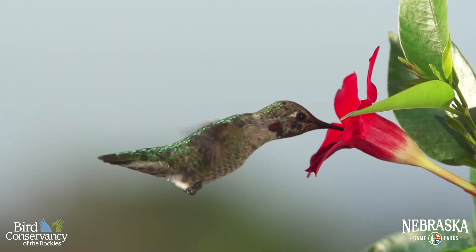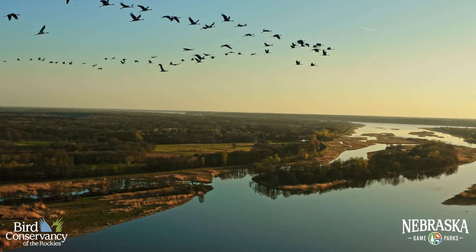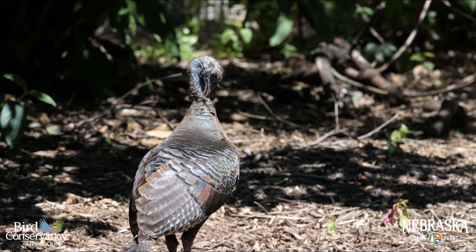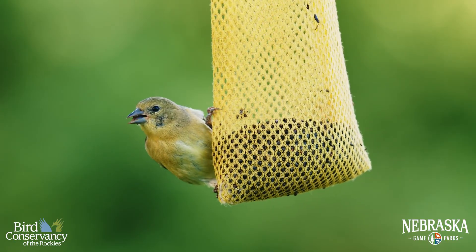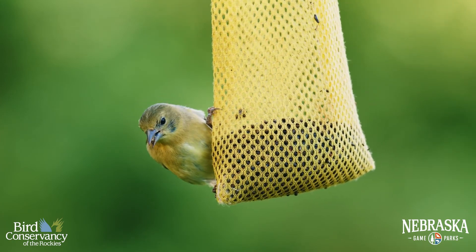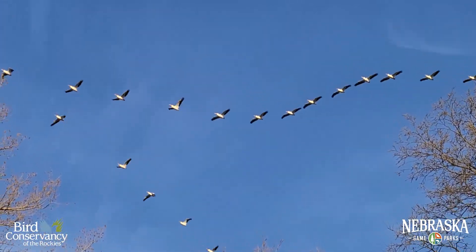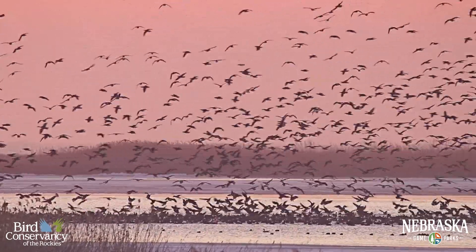Have you noticed more birds in your neighborhood during the spring or fall? Maybe you've seen them flying overhead or heard them singing up a storm in the morning. You're not imagining things — migration is underway. Nebraska is home to more than 400 species of birds, and during our cold, bugless winters, less than half of those species stick around our state. So how do the rest of the species survive winter? They migrate. Understanding when, how, and where birds migrate helps us better understand the amazing life of birds and what we can do to protect them.